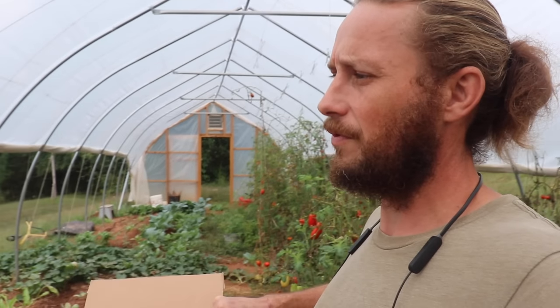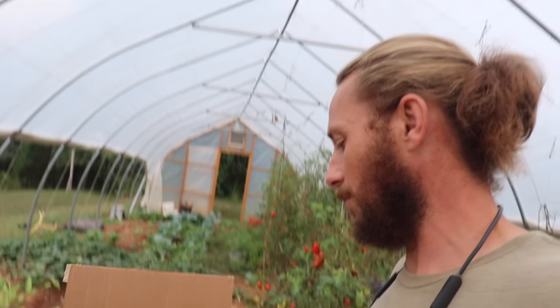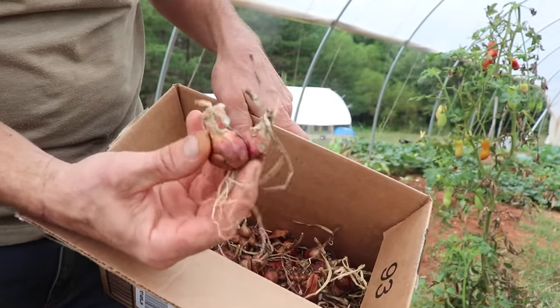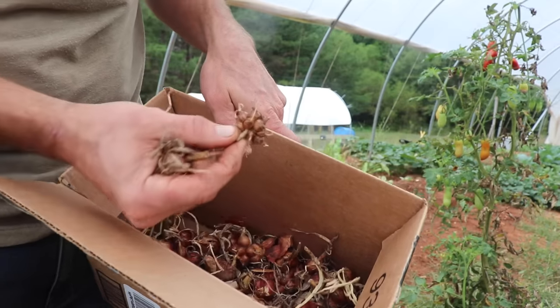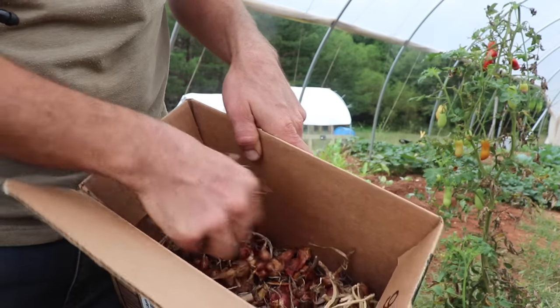We more or less had green onions all winter long last winter, except for the very coldest parts of the year. When it freezes real bad, the onion tops die back, and then as soon as it warms up a little bit, they poke right back out of the soil and keep on growing like nothing ever happened. I probably have several hundred little bulbs in here — some around one inch, some half inch, and some even smaller, like a quarter inch bulb.